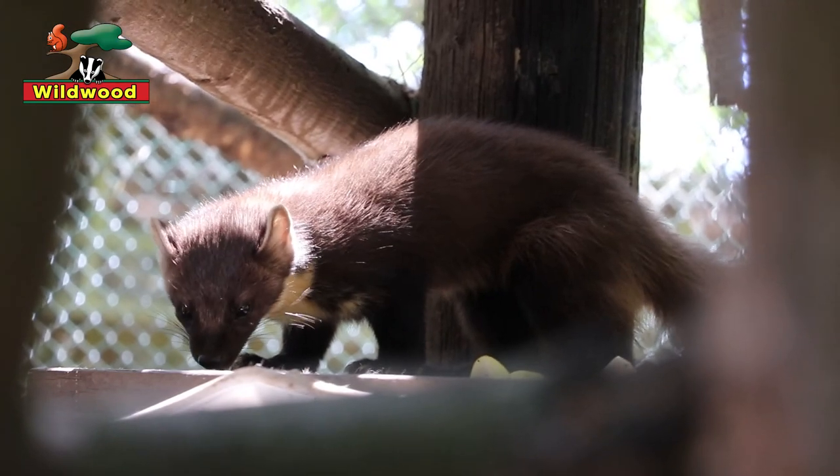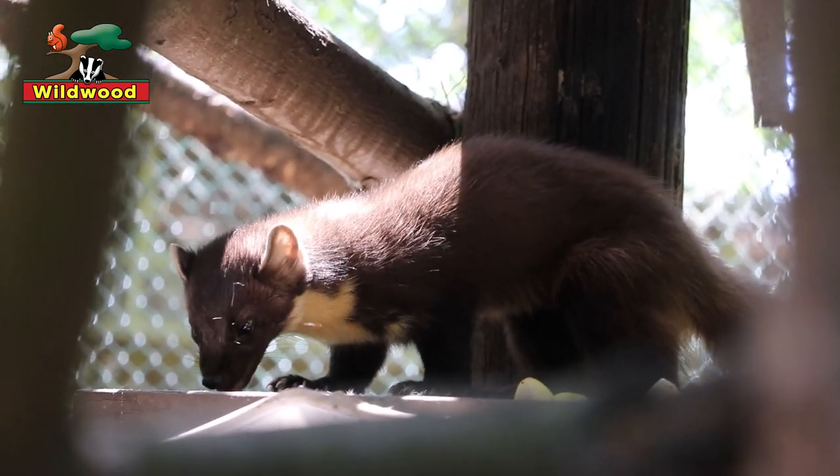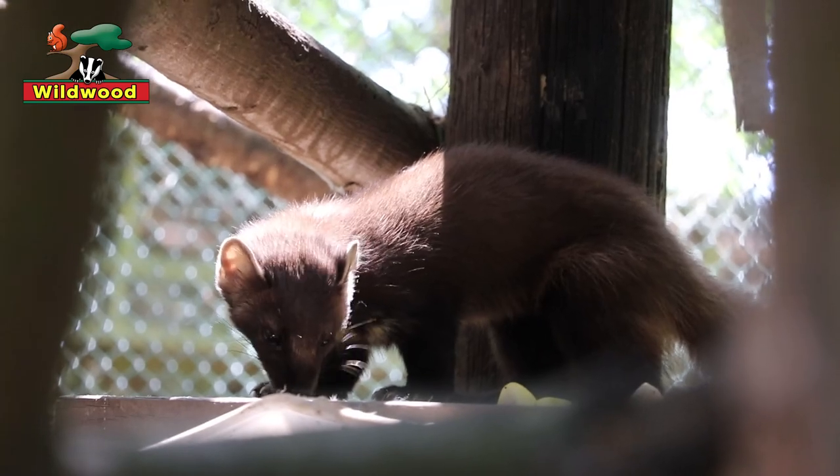What they're eating will change the colour of their poo. If the pine martens are eating blackberries, their poo goes purple in colour. If they're up in Scotland eating bilberries, then their poo goes bright blue.